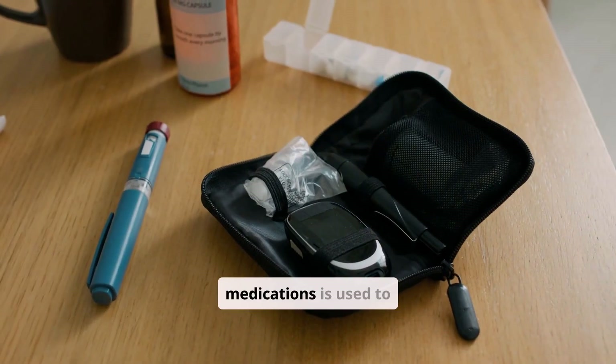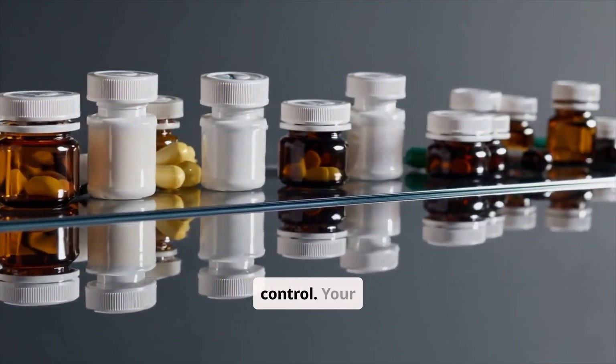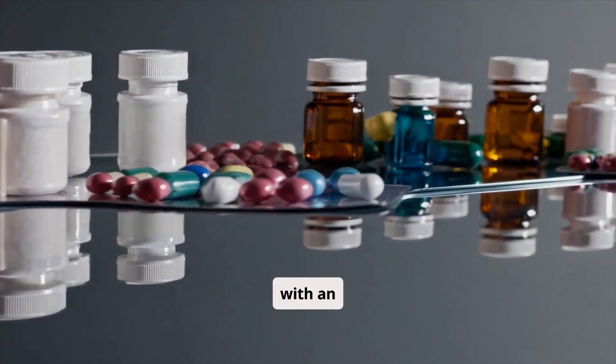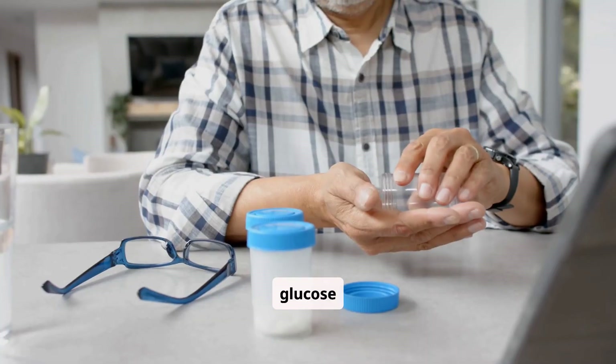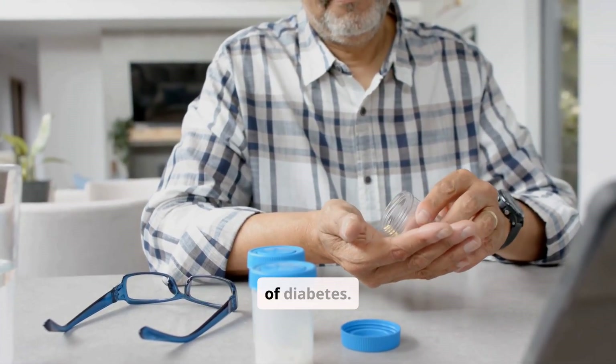Often a combination of medications is used to achieve optimal blood sugar control. Your doctor might prescribe an oral medication along with an injectable, or multiple oral medications to target different aspects of glucose regulation. This personalized approach helps manage the complexity of diabetes.